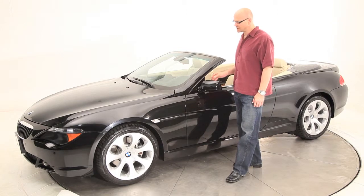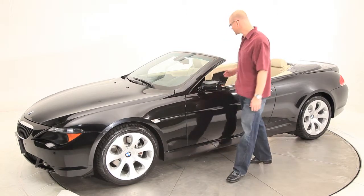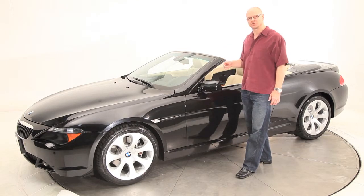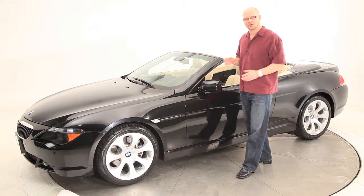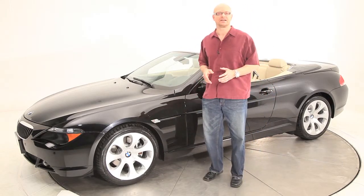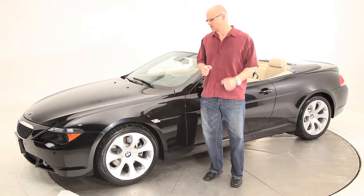This 650 features not only the sport package, which gets you the bigger wheels and also the sport Recaro seats, but also features the cold weather package, parking distance control, navigation, satellite radio, iPod adapter, and the 6-disc CD changer.